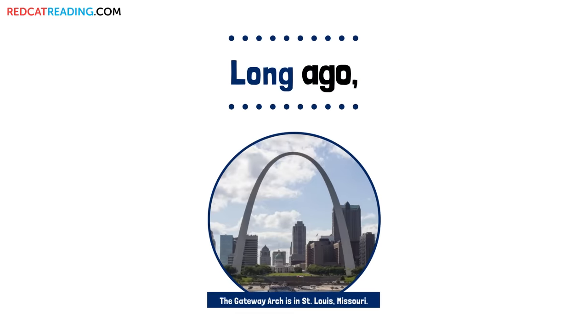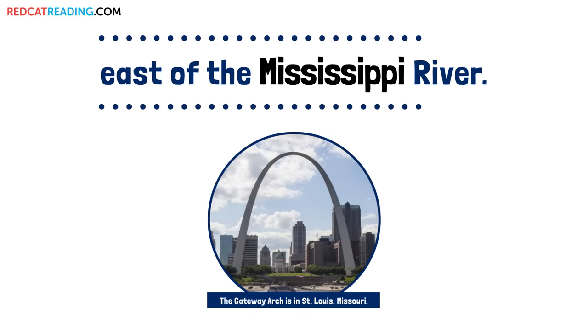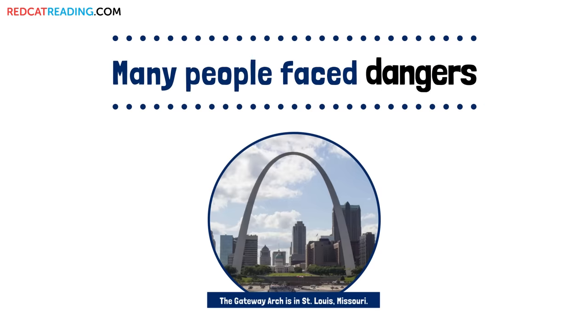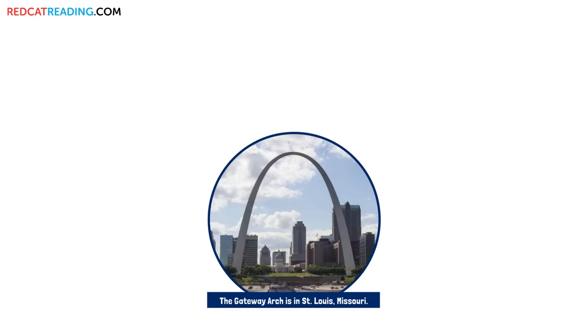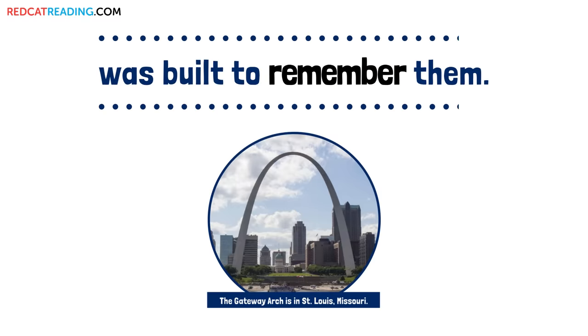Long ago, the United States only had land east of the Mississippi River. Many people faced dangers to start a new life in the West. The Gateway Arch was built to remember them.